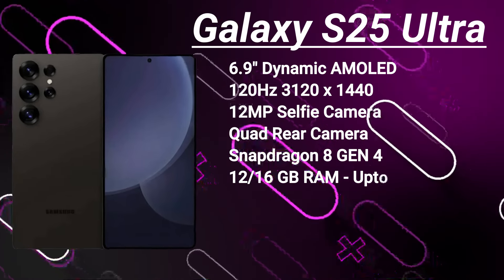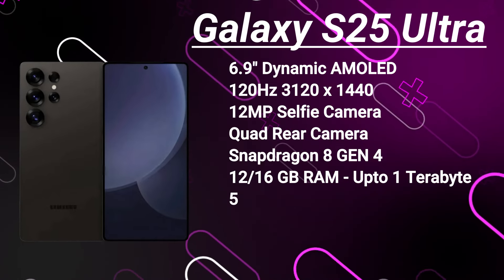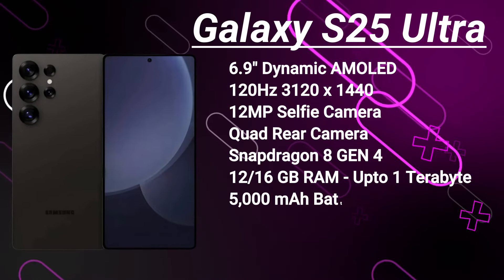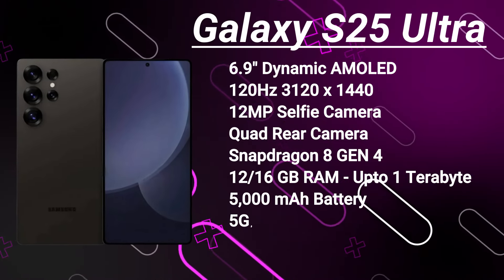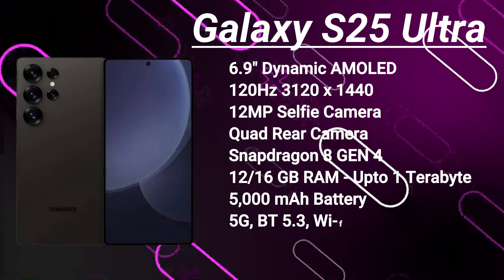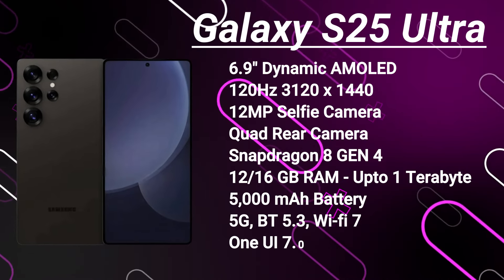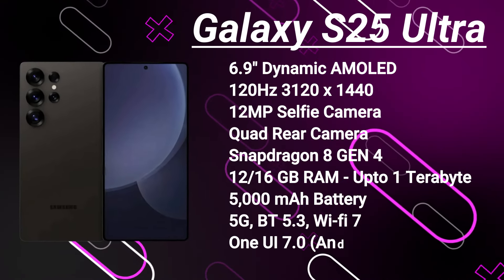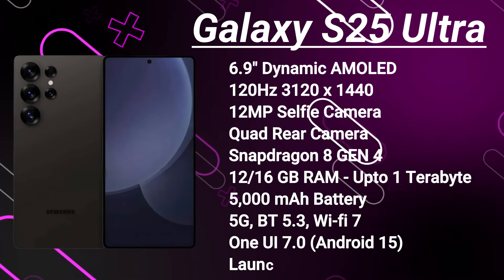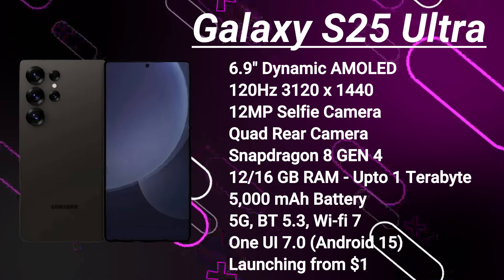This flagship will be powered by the Snapdragon 8 Gen 4 across all regions, and will come with 12GB of RAM. You might also get to see a new 16GB variant, and storage options of up to a whopping 1TB, all utilizing UFS4 technology. The battery here is a robust 5,000mAh that supports 45-watt fast charging, plus 5G, Bluetooth 5.3, Wi-Fi 7, and ultra-wideband. It's set to launch with One UI 7 based on Android 15, with a starting price of around $1,300 in January 2025.